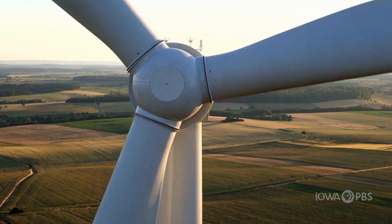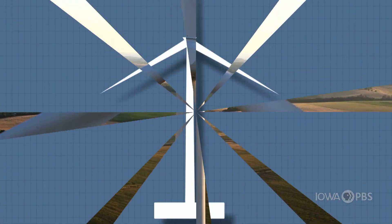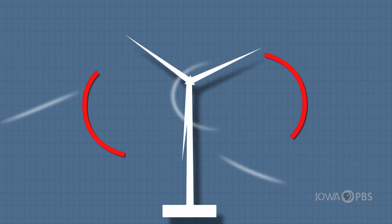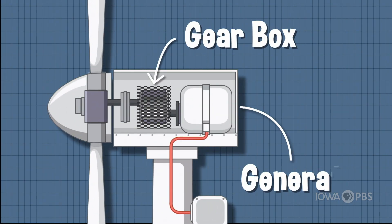These turbines are huge, but they need to be in order to generate enough power. Wind blows over the blades, which creates lift and pushes the blades in a circle. Inside the turbine, a series of moving gears takes the movement from the spinning blades and sends it to the electrical generator.